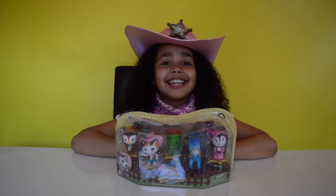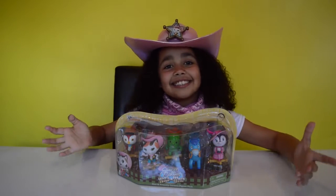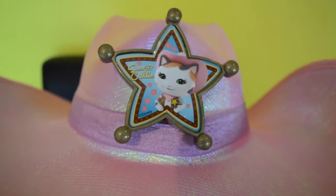Have you noticed I'm dressed as Sheriff Callie? Do you like it? Here's Sheriff Callie the cowgirl on my hat!